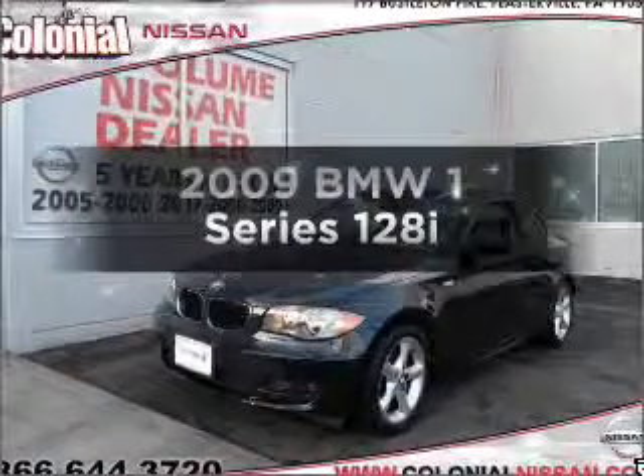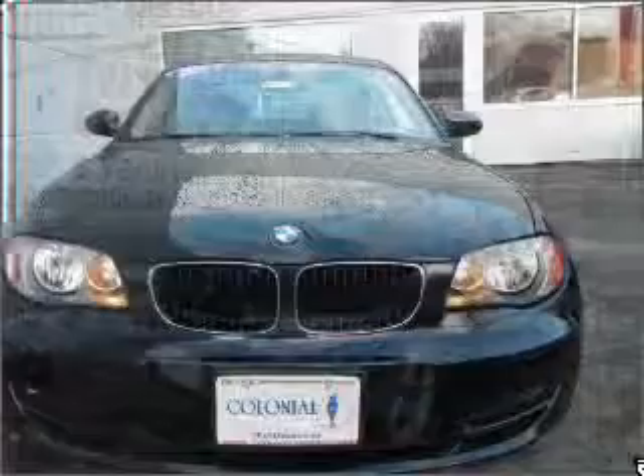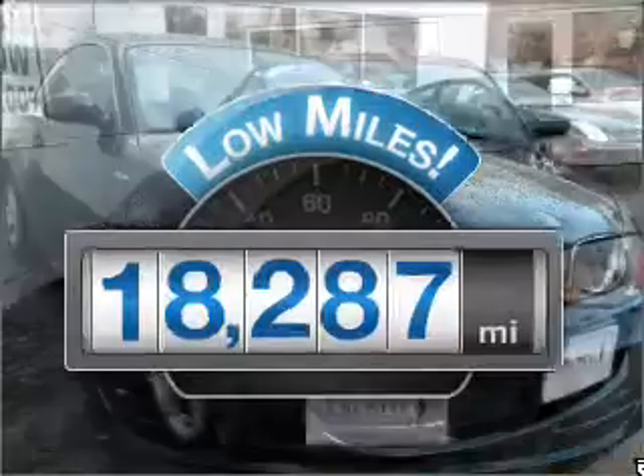Check out this 2009 BMW 1 Series. Everything you need under one roof with this great vehicle. Get more for your money with this vehicle that features low mileage and dependability.